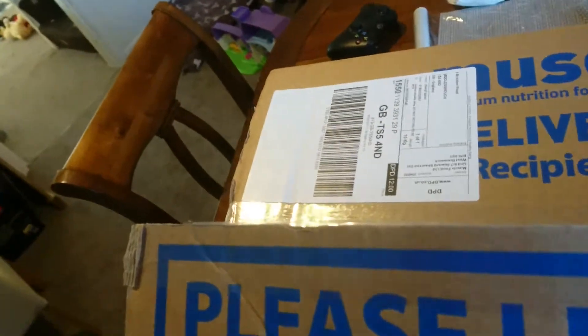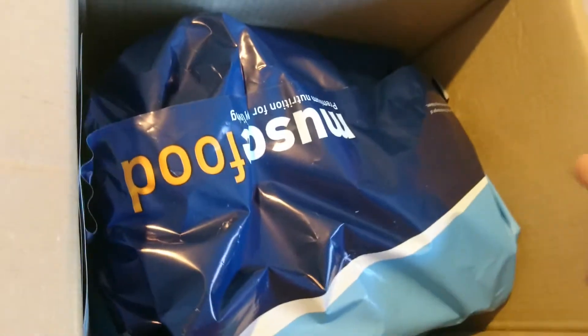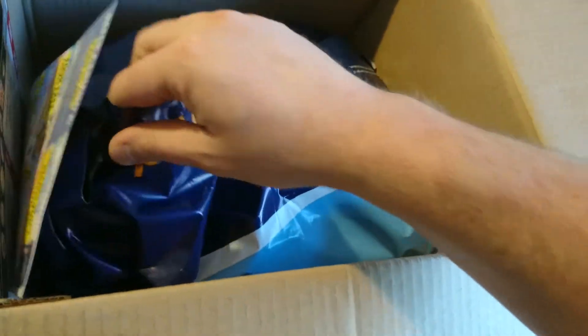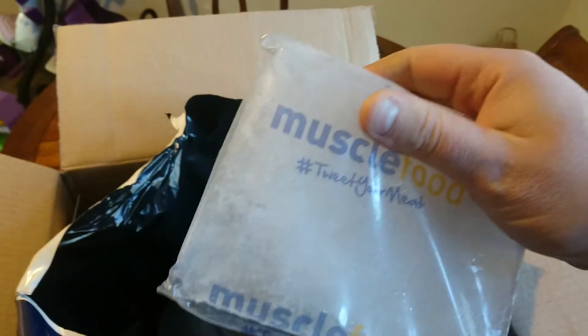Right now, putting my hand in there - it's freezing cold. You can feel the cold air. The first things I want to take out are the ice packs. They are pretty solid gel packs so they stay frozen for quite a while. That's pretty good.